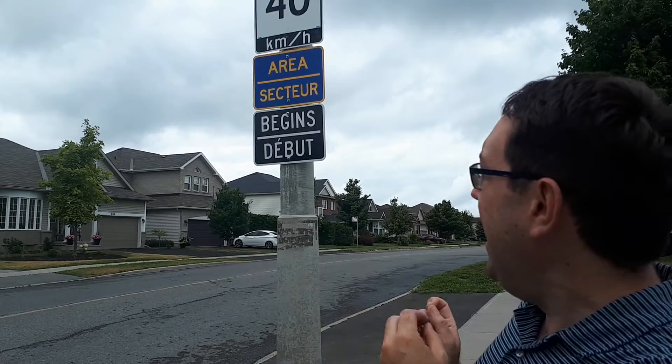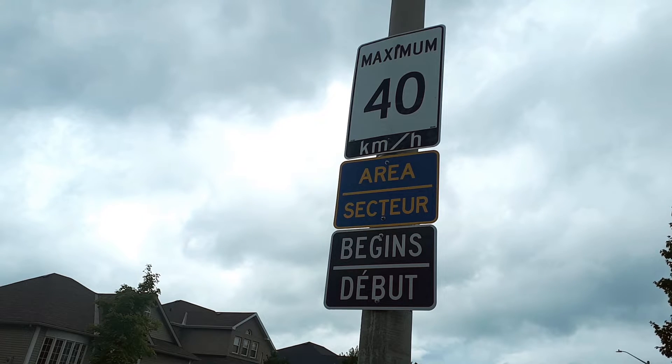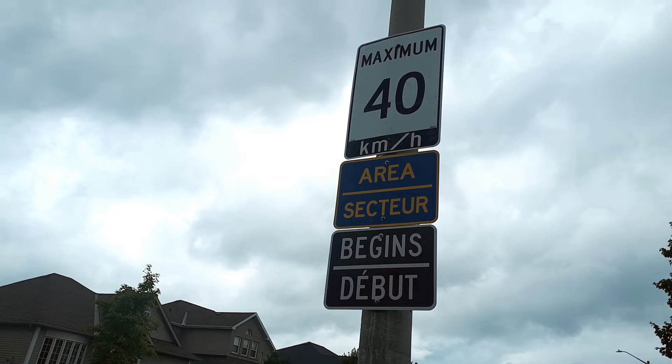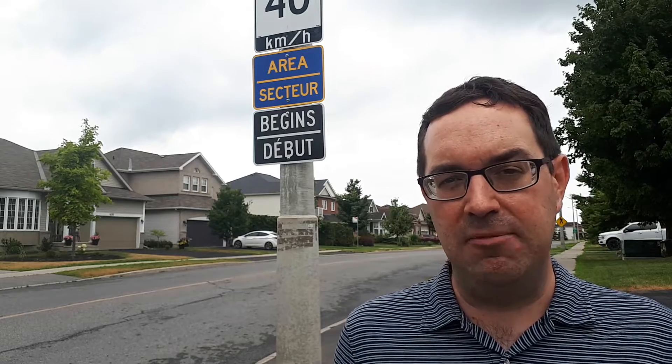Hi there. I am standing in front of a new area speed limit sign. You're going to see these going up in a lot of neighborhoods around Ottawa. New neighborhoods by default are getting them, and I'm actually here on Westridge near Fernbank where this new sign went up today. It's part of a new program the city's rolling out across the city.